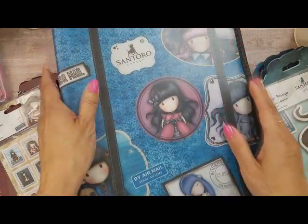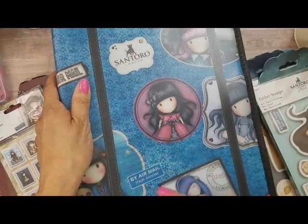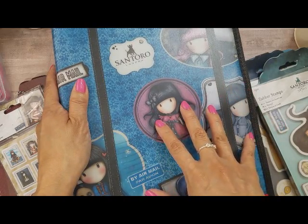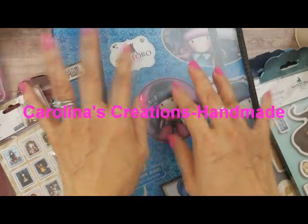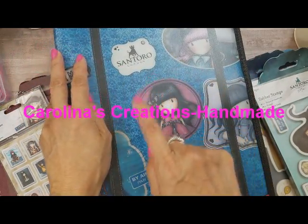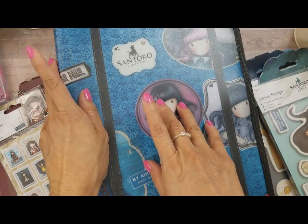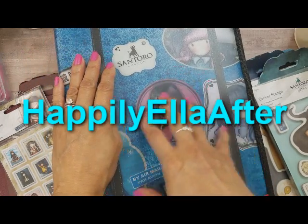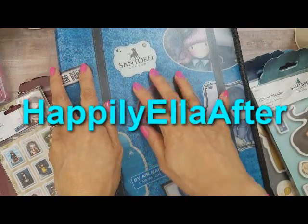The reason I got back into gorgeous girl stamps is I saw a couple of ladies do hauls of the new gorgeous girls. One of the girls is Carolina's Creations — I will leave her link in the description box, hi Carolina! She did a haul video on the new stamps, and also Happily Ella After I think. Through their videos they said they got their stamps from thecatsmeowshop.com.